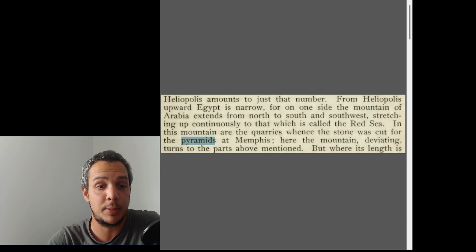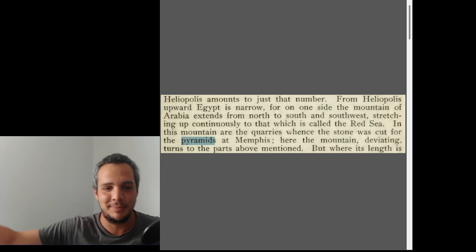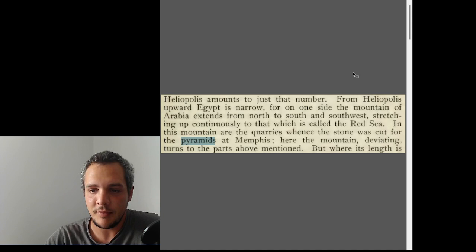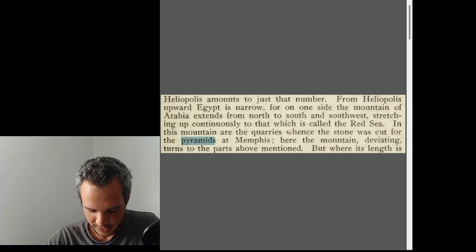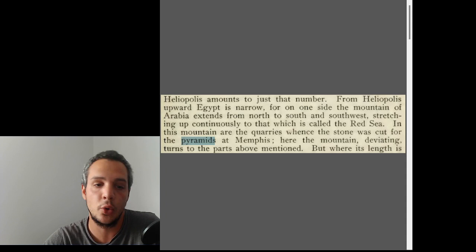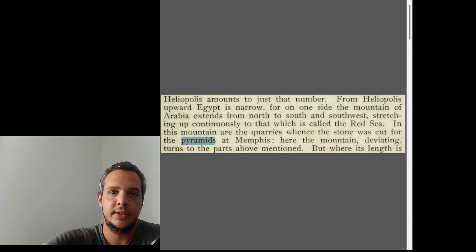The Arabian Mountains doesn't mean Saudi Arabia — it means the mountains on the east of the Nile, while the mountains of the west are the Libyan mountains. This is stated in the quote and it's very realistic, because today the quarries are still there and still being used. One of them is the Tura quarry, and we know that Tura limestone was used to case the pyramids.